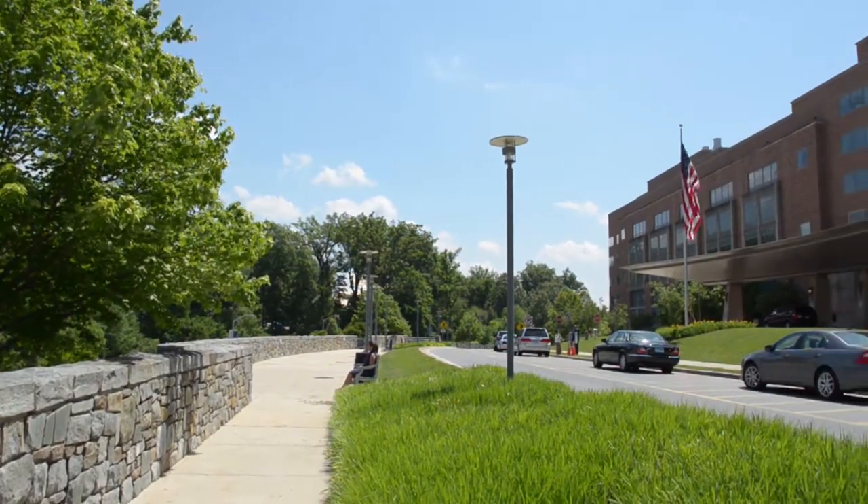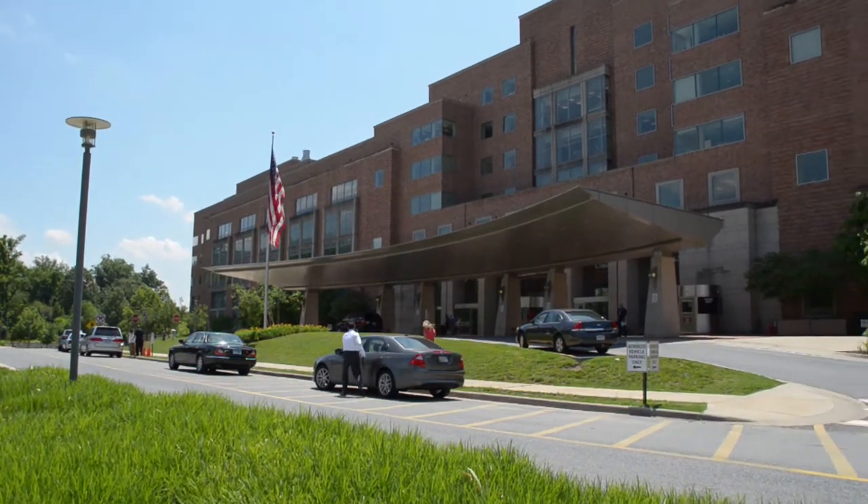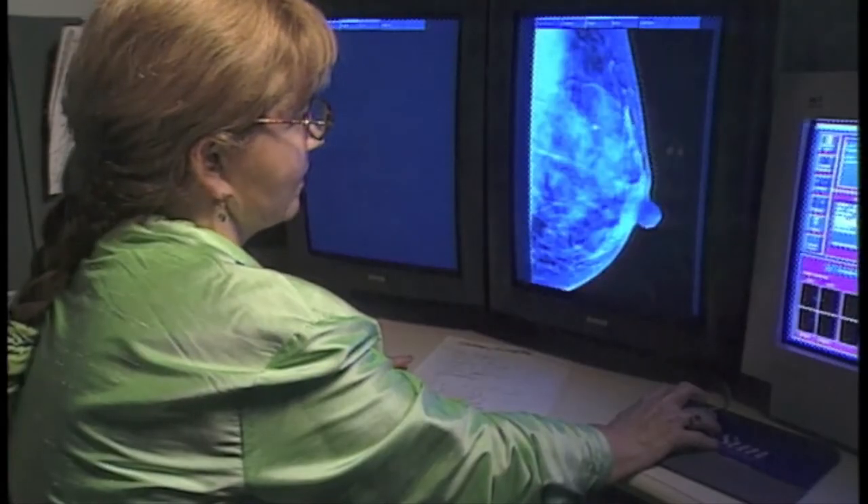On the 317 acres of the National Institutes of Health in Bethesda, Maryland, stands the NIH Clinical Center. This is the largest hospital devoted to medical research in the world.